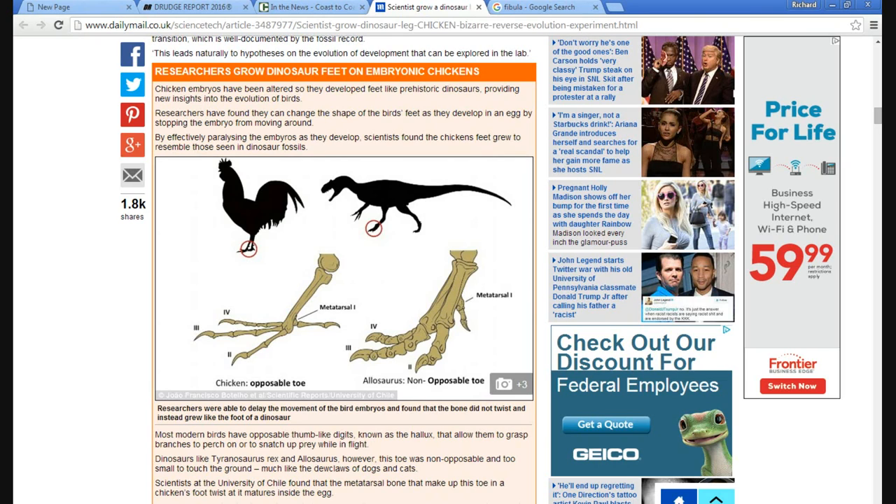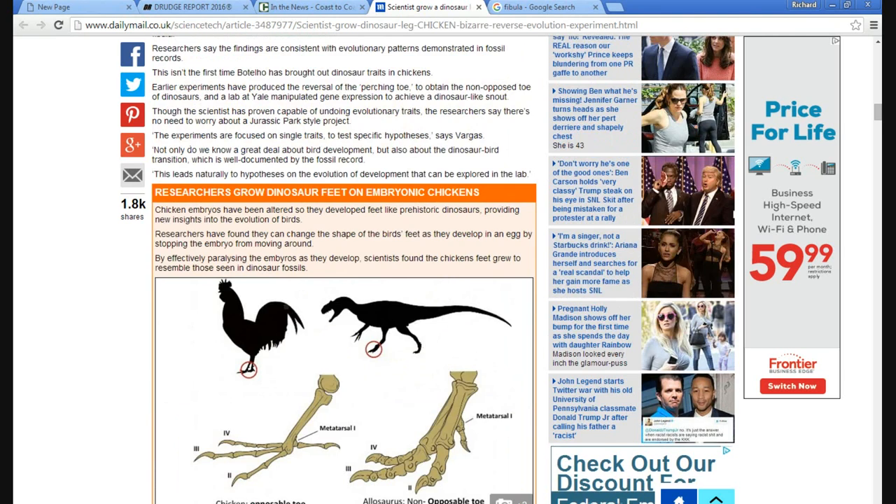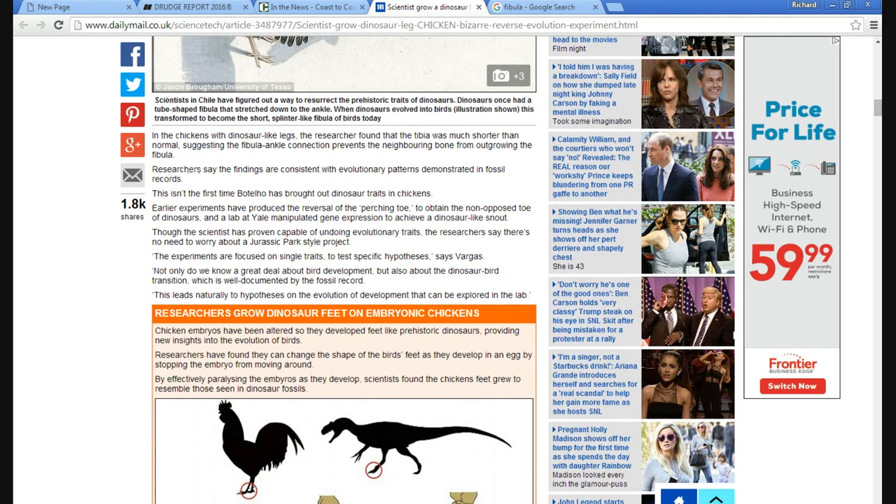They want to delude themselves and think the birds are really dinosaurs or something. Don't ask me to believe it. This is Artifacts of Mars. Thanks for watching.